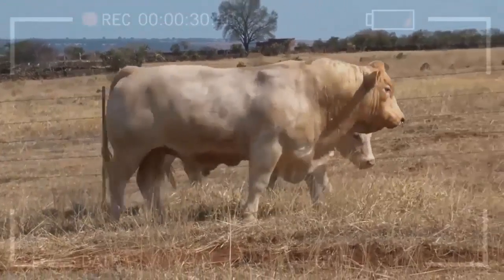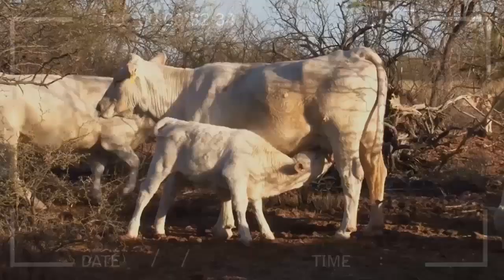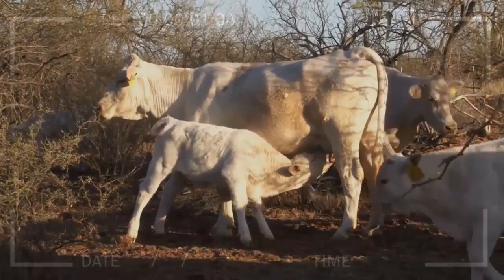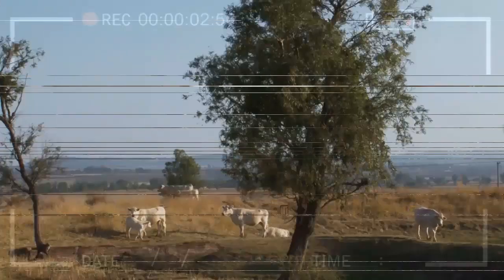What is the lifespan of Charbray Cattle? Charbray cattle have a lifespan of around 20 years. However, this can vary depending on factors such as genetics, environment, and management practices.